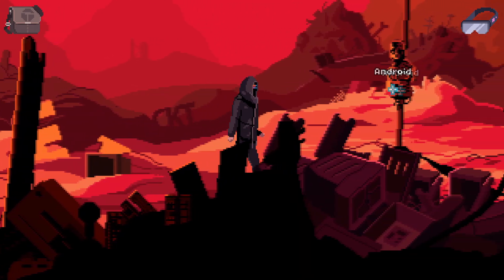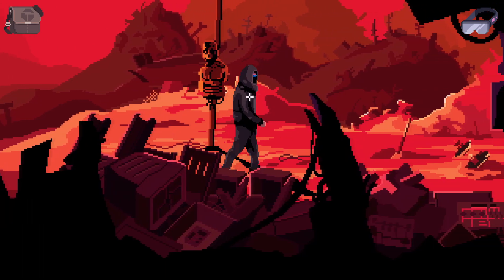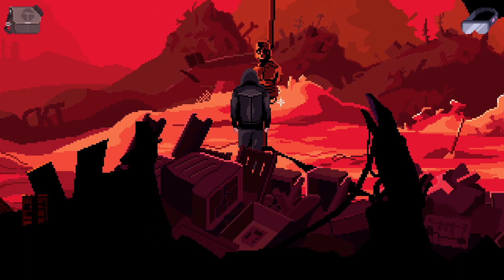It looks like we have an android tied to a post here as some kind of warning. That is incredibly messed up. There's just a huge amount of junk. He's still alive despite his condition. That's messed up.